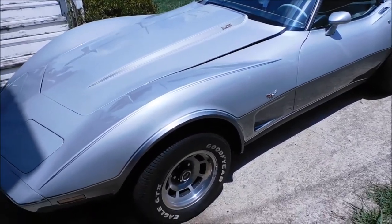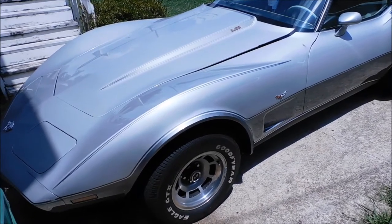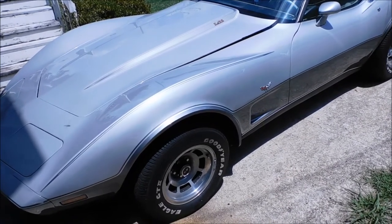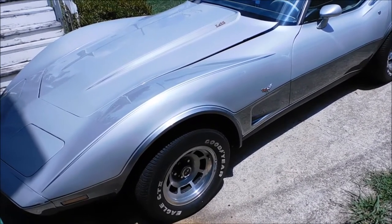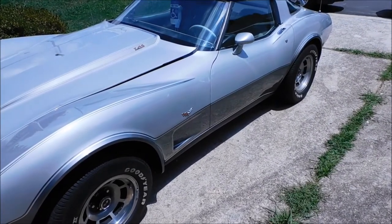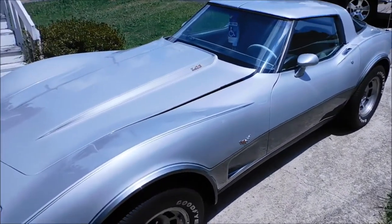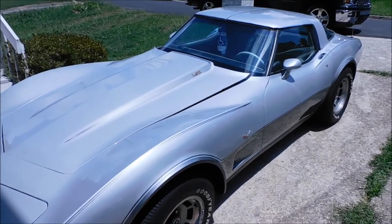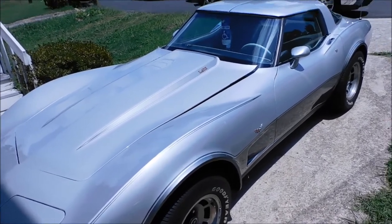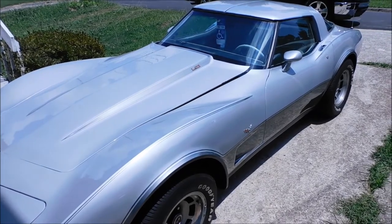A friend of mine — my ex-platoon sergeant — bought one. It was a 2009 with only 1,500 miles. It ain't what you know, it's who you know. He had three Vettes. He's got a '72 Cutlass that looks like it came off the showroom floor, bought it brand new, convertible. And a '77 Monte Carlo.